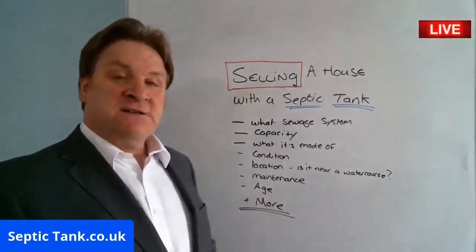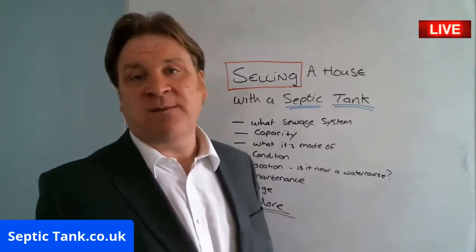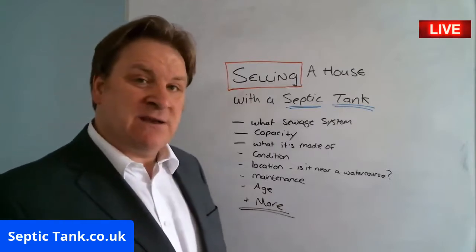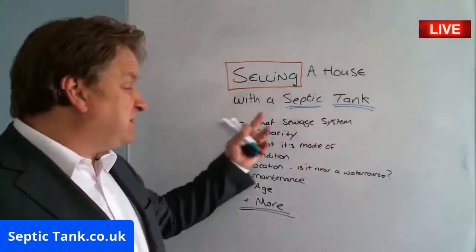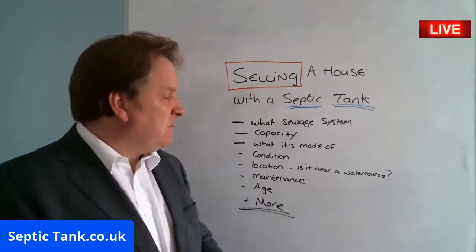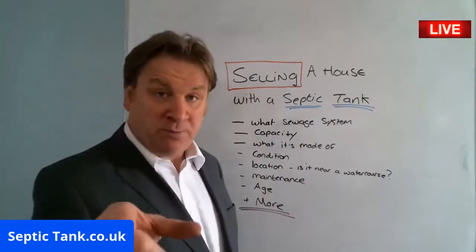Then you'll have a septic tank inspector or surveyor come around and have a good look — and that's going to cost you five hundred to a thousand pounds. It becomes a real bone of contention trying to answer all these questions. Nine times out of ten people just hand over the emptying receipts and the questions don't get answered to satisfaction. I know because I moved into a house with a problem septic tank and the only way to fix it was to put my own in.